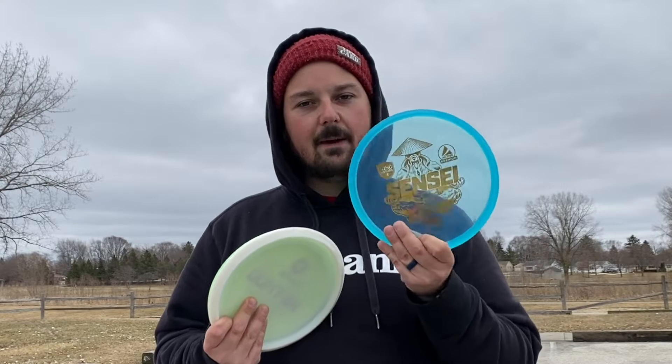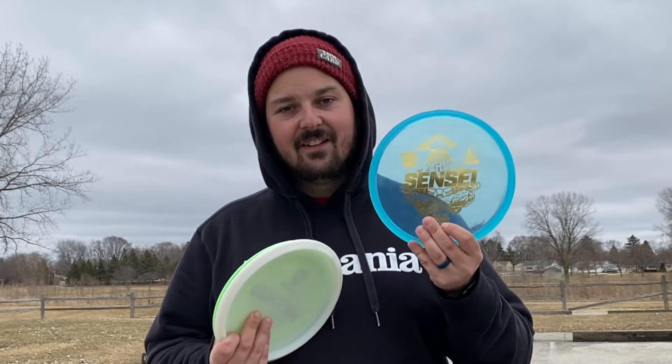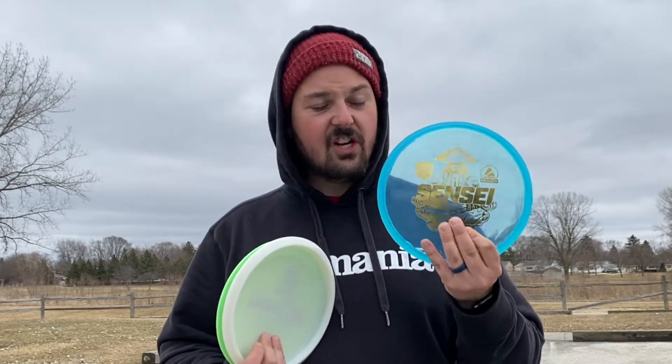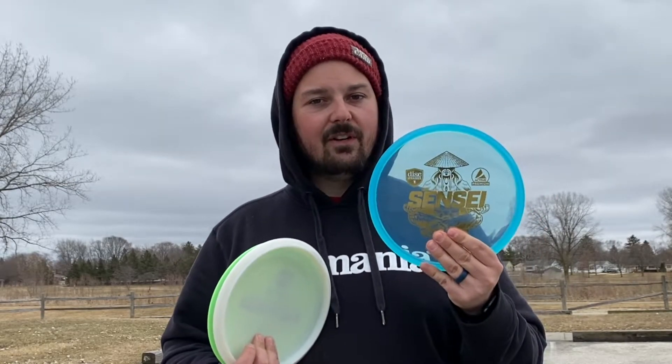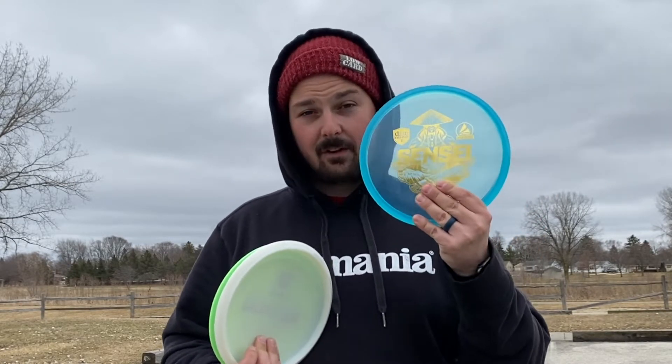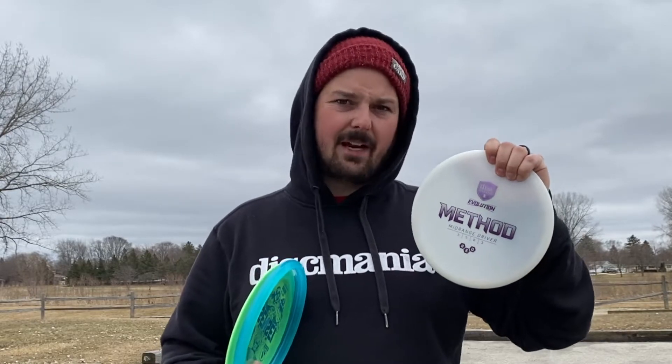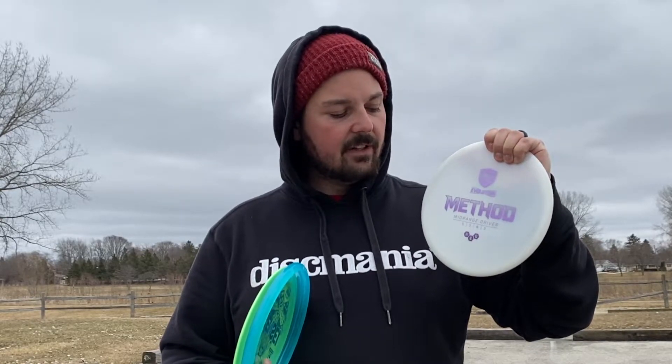For the Disc Mania discs: for the putter I'm going to be giving away my premium Sensei. This is a new Active Premium putter that is not released yet — not available on the market just yet, but they'll be coming out soon enough and this one could be yours. For the mid-range, I'm giving away this Neo Method. The Method is kind of like an MD4/MD3 hybrid.